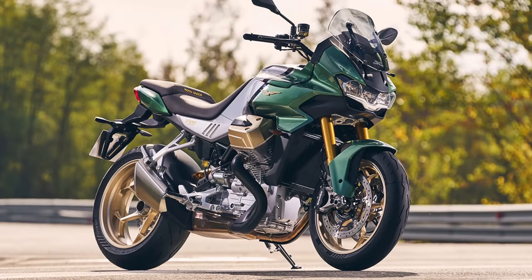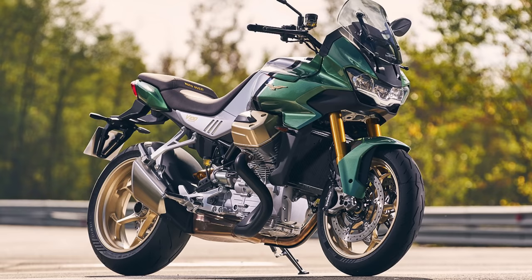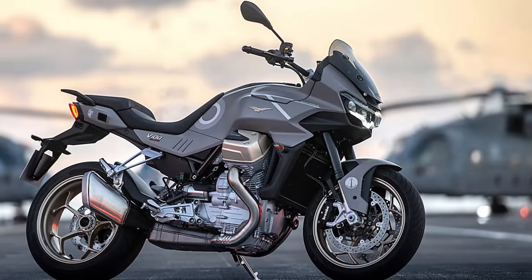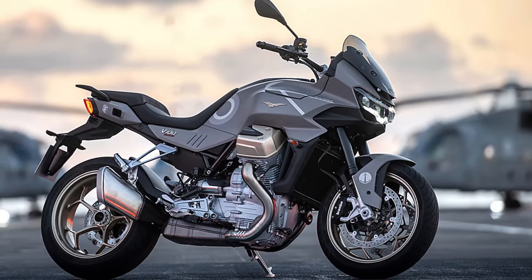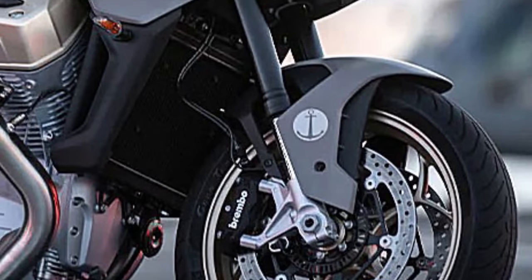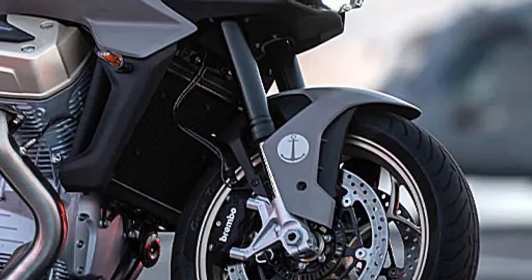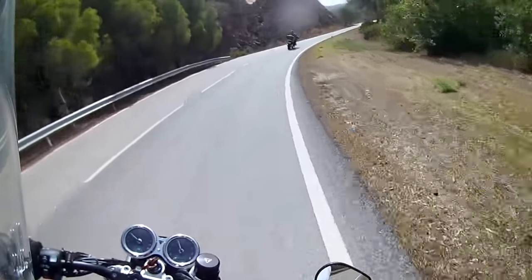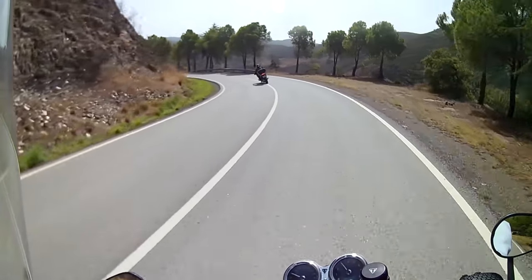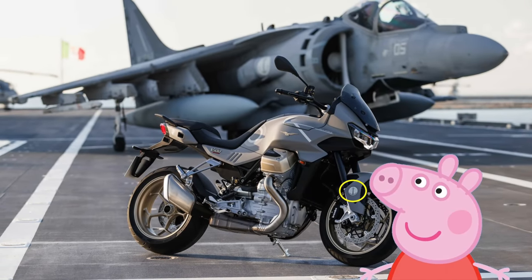I think most people would agree that the V100 Mandello is a beautifully designed bike — they've even managed to make the green and gold combo look good, which isn't an easy feat. But then they had to spoil everything with a special edition, the Aviazione Navali. It still looks fabulous, until you take a closer look at that front mudguard. They just couldn't resist — an anchor next to the brakes, which is a dad-joke reference to the fact that, like an anchor on a ship, the brakes on a bike are there to slow you down. And to compound the error, Moto Guzzi has modelled the anchor on Peppa Pig's smile. So I think we should call it the V100 Peppa Pig edition.